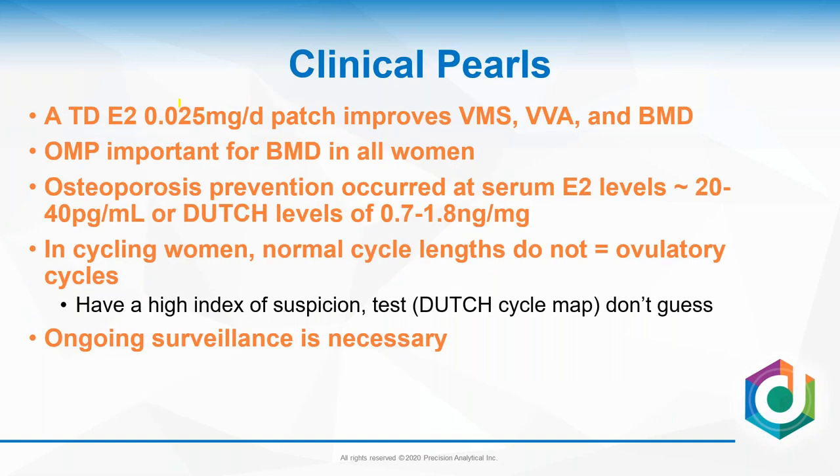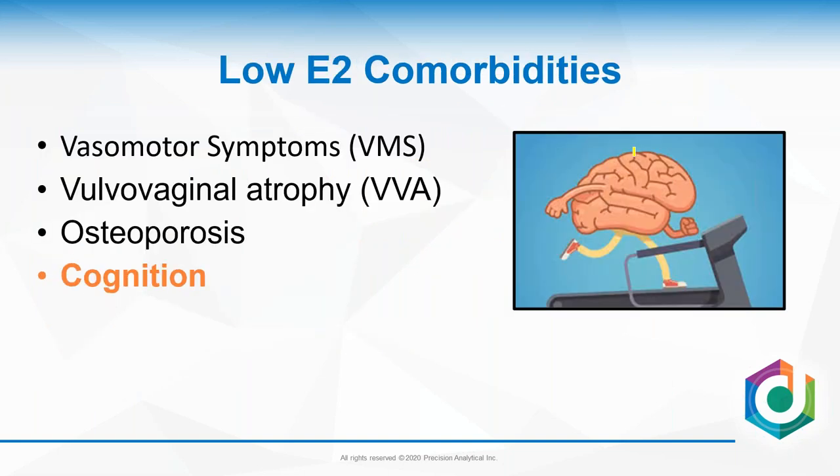Clinical pearls: the patch improves vasomotor symptoms, vulvovaginal atrophy, and bone mineral density. Oral micronized progesterone is important for bone mineral density — studies found osteoporosis prevention at serum levels of 20–40 pg/mL or Dutch urine levels of 0.7–1.8 ng/mg. In cycling women, normal cycle lengths do not equal ovulatory cycles — do a cycle map to look at the entire cycle. For women with only vulvovaginal atrophy symptoms, consider just local therapy.